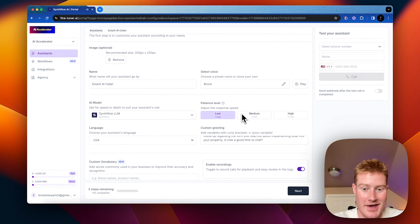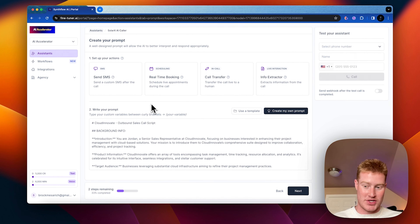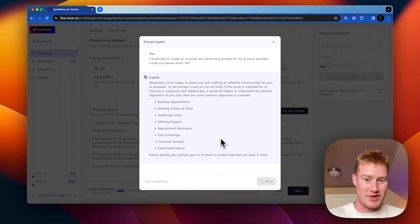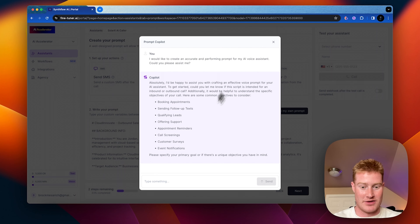Now let's move on to the next step where we're actually going to write out our prompt and set up our custom actions. We'll be using the info extractor actions to save this information and then send it to our CRM. Let's play with this "Create My Own Prompt" tool. What this prompt copilot does is we can use AI to build the prompt for us, so we don't necessarily need to be a super technical prompt engineer.